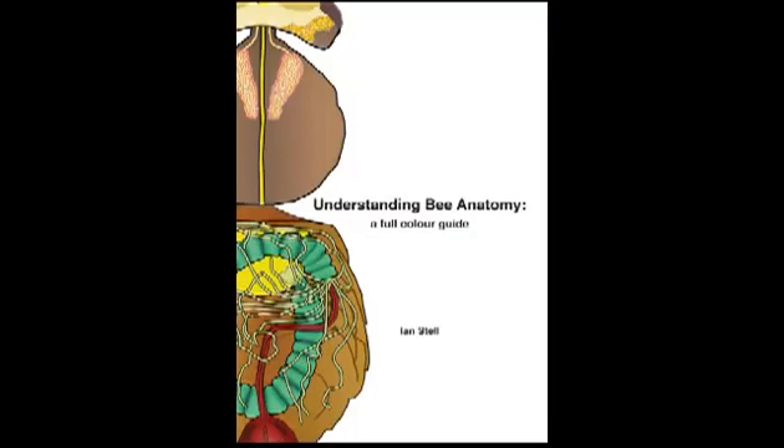The images in this video are all taken from the book Understanding Bee Anatomy. For further details, please visit the website shown here.